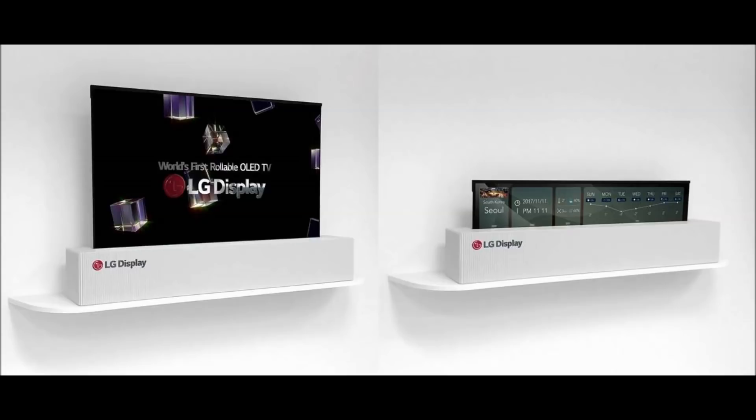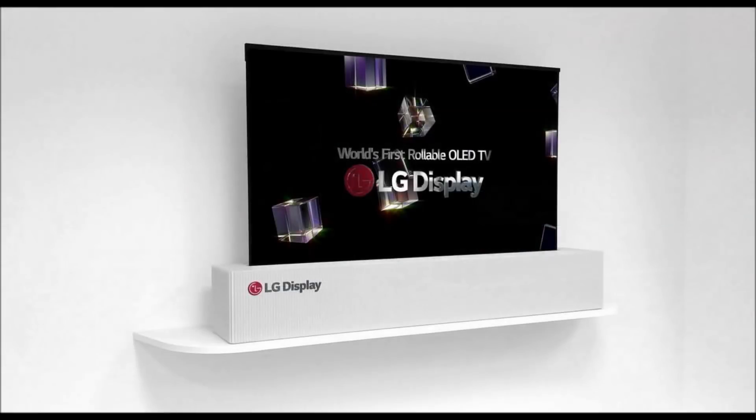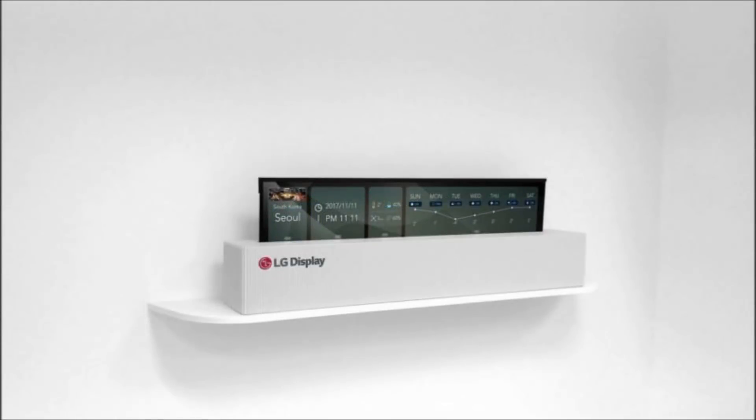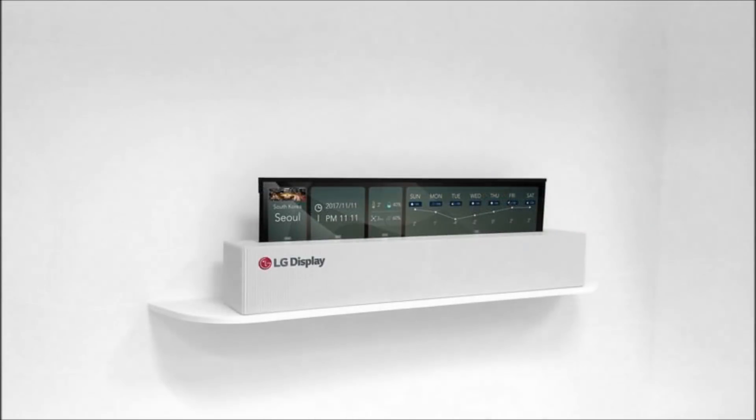That said, if LG does decide to bring out rollable OLED TVs or monitors at some point in the future, they likely won't be cheap for a few reasons. First, there's the matter of size, as this one in particular is 65 inches, and if LG plans to stay true to its concept for a launch product then it would also likely be 4K, and larger 4K TVs from major brands like LG are also not cheap.